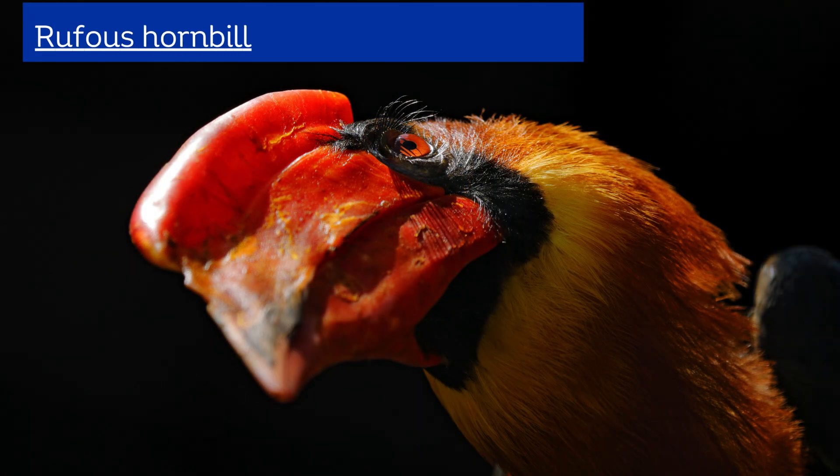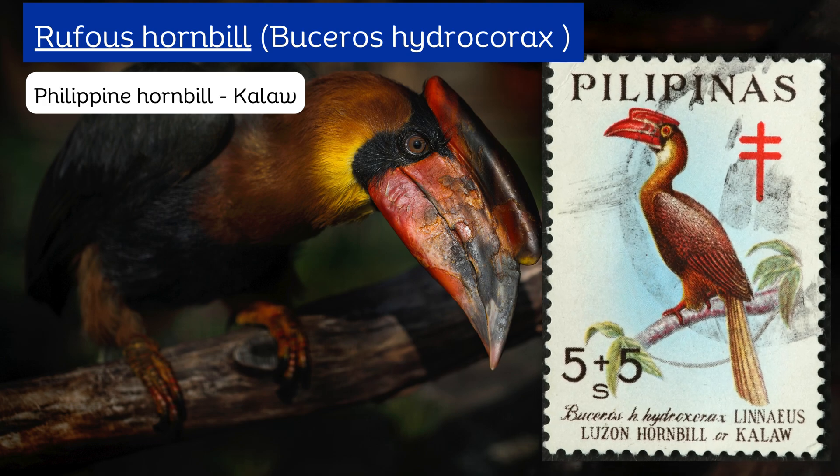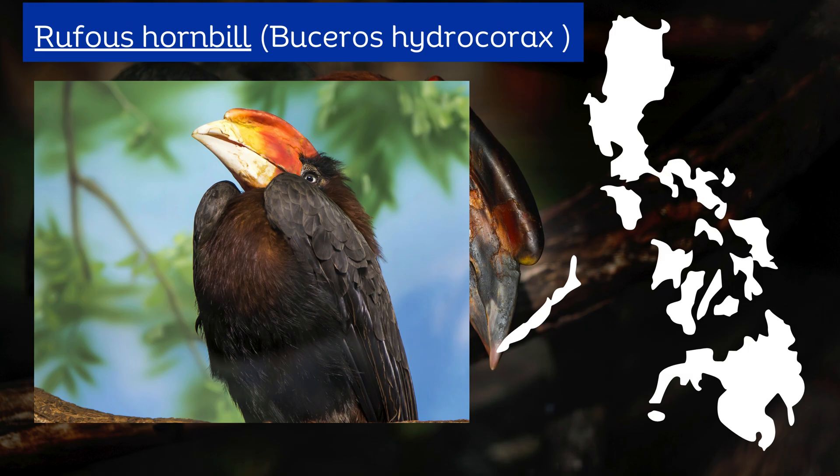The rufous hornbill, Buceros hydrocorax, also known as the Philippine hornbill, is a large species of hornbill endemic to the Philippines. It is the largest hornbill in the country.